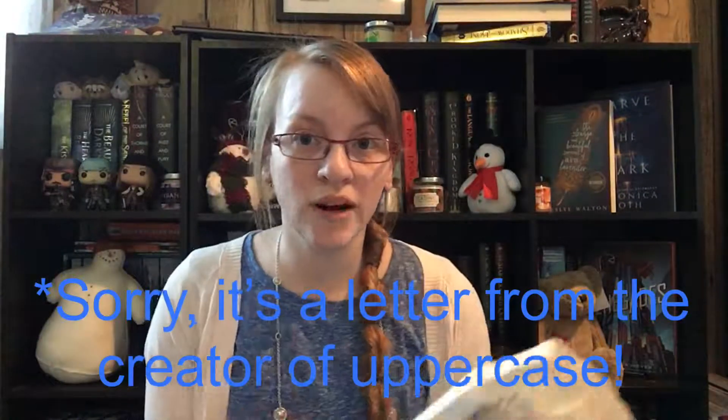I'm gonna pull out the little spoiler card and it also has a little letter from the author. One other thing I really like about Uppercase is they try to find books that are more lesser-known, and they pick out some pretty good books.